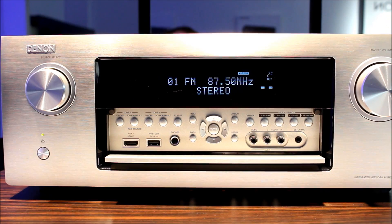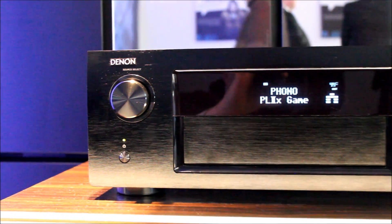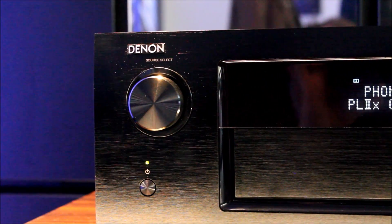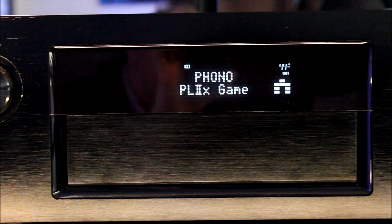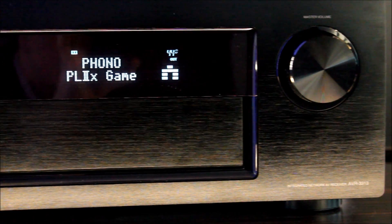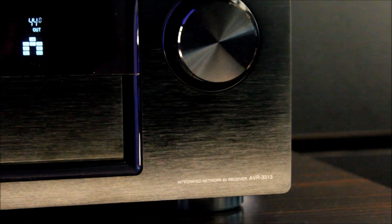It also has Denon's new DenonLink HD, which uses a phono connection rather than the previous ethernet connection to link the clocks between the Blu-ray player and the AV receiver, reducing jitter. It has internet radio, DLNA, AirPlay, and music streaming. It also has a first for Denon and AV receivers: 4K upscaling, switching, and GUI.